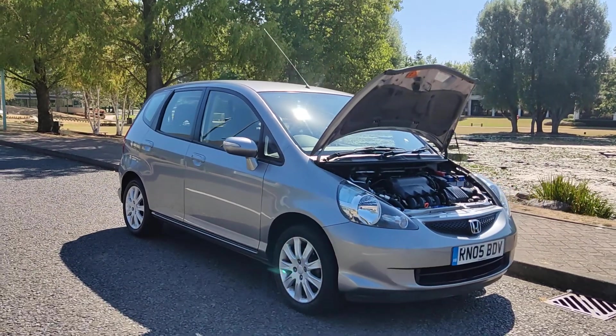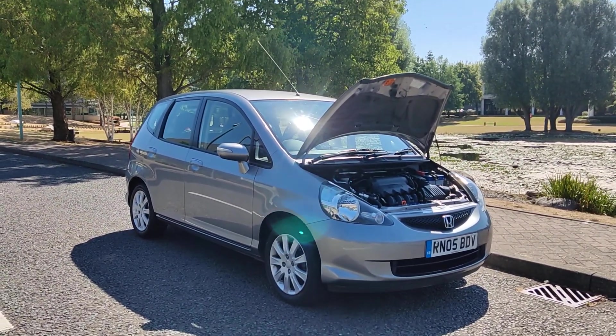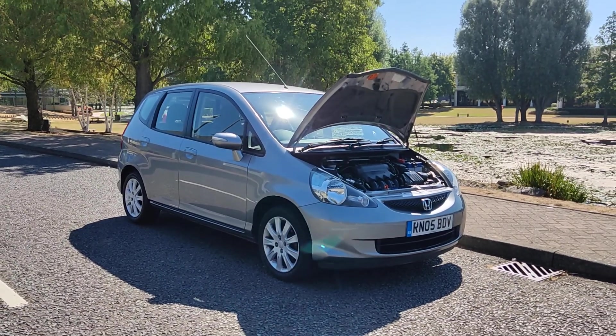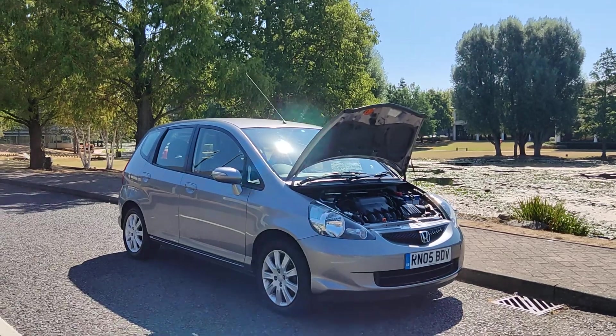If you need any further information about this beautiful Honda Jazz 1.4 petrol five-door automatic with 61,000 miles on the clock, a year's MOT, no advisories, and only one owner since new, please do not hesitate to contact Fake or Deals Limited. Thank you.